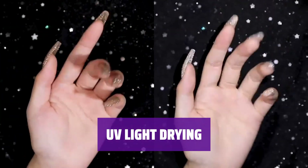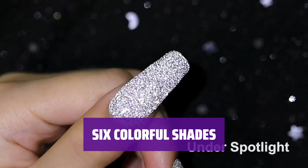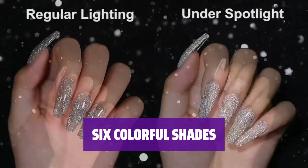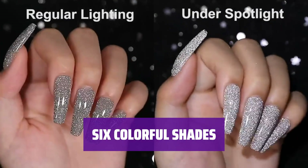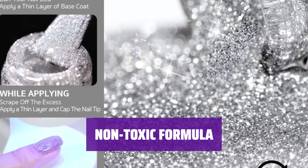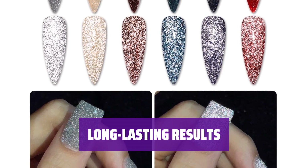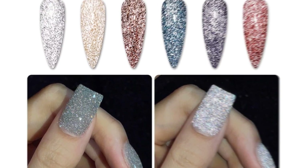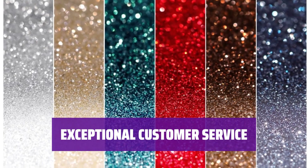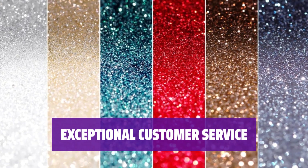Cure the gel with UV light for 60 seconds to dry and seal in a perfect manicure. Enjoy 6 gel polish colors in each package, perfect for creating beautiful nail art at home. The gel polish is free from toxins and has a lower odor compared to traditional nail polish. With proper nail preparation and application, expect your manicure to last around 4 weeks. Professional after-sale service ensures a hassle-free shopping experience for any technical or product issues.